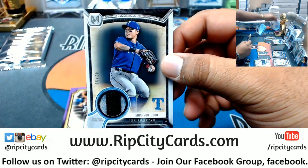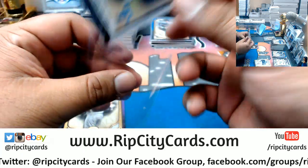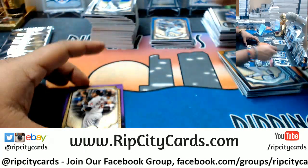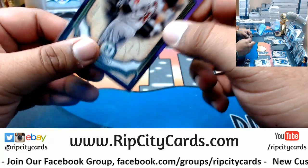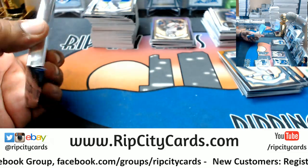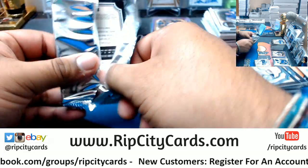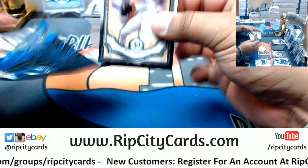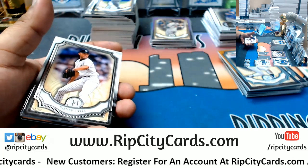For the Rangers, number 250 — dual relic for Shin-Soo Choo. JD Martinez to 299. Oh yeah, dude — that triple auto, that was a nasty card. Let me show you this other one — I hit a Trish Stratus autograph a while ago.